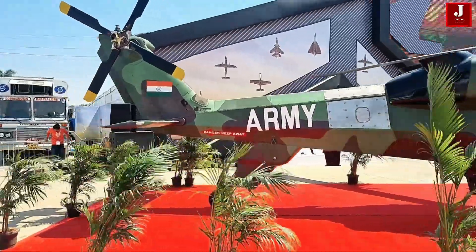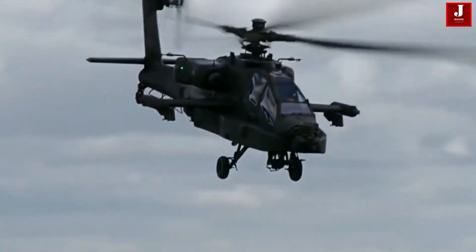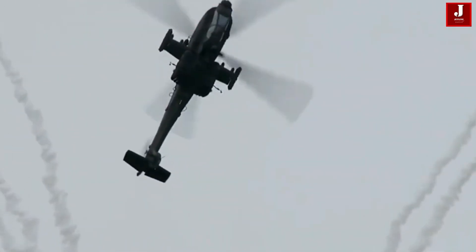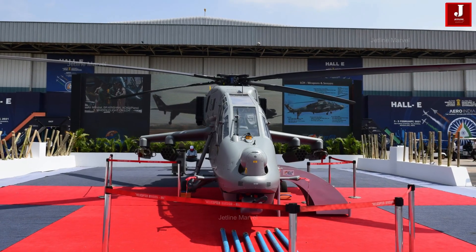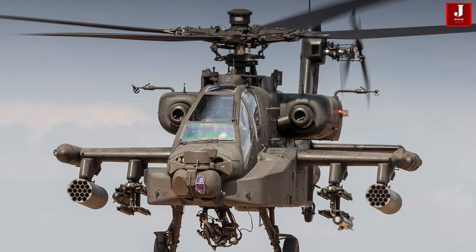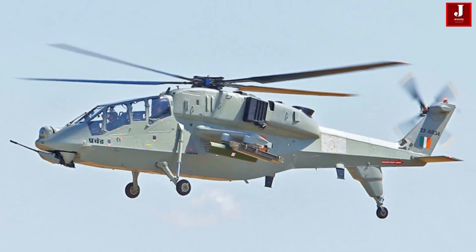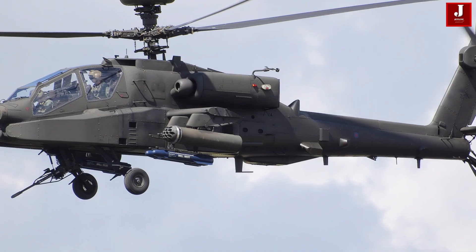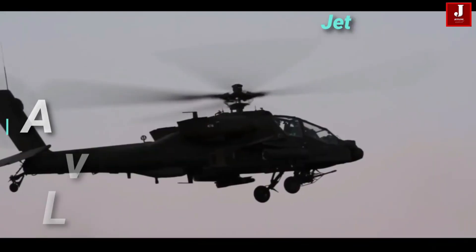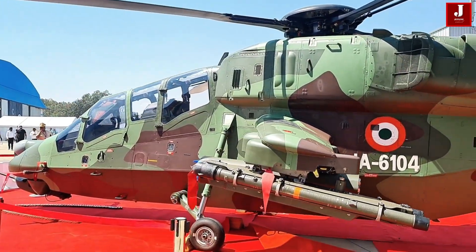When it comes to attack helicopters, the battle of dominance often brings two powerful names to the spotlight: the American AH-64 Apache and India's very own Light Combat Helicopter, Prachanda. Both machines are designed for modern warfare, but while the Apache is a battle-tested global legend, the LCH is a homegrown marvel tailored for India's unique high-altitude challenges. Comparing these two helicopters gives us fascinating insights into how global technology stacks up against indigenous innovation.